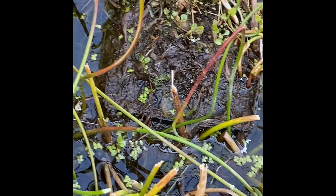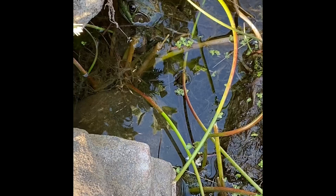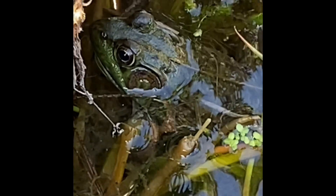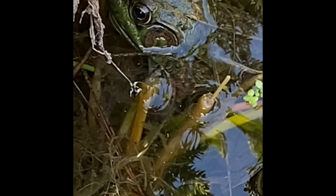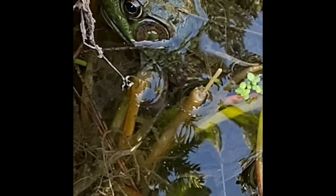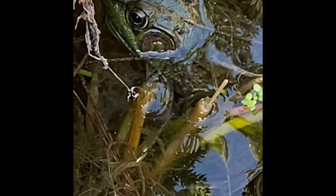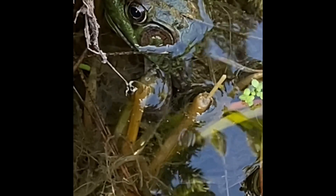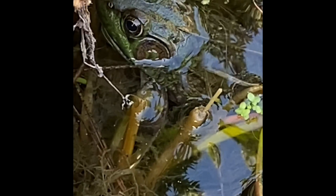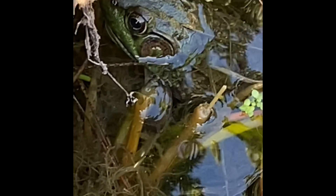I just want to see which one of these frogs was just croaking. Those big round circles behind his eyes — those are actually his ears. They're flat; they don't look like our ears, but those are the froggy's ears.